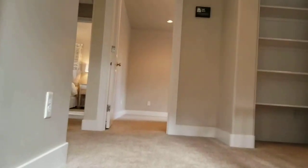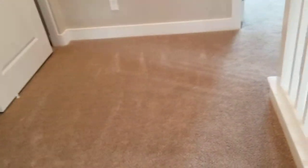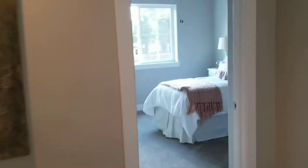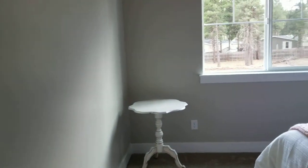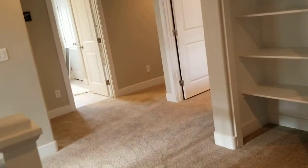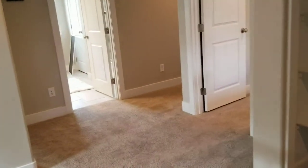You come upstairs and this is a really good-sized landing with some great storage space here. You've got a good-sized front bedroom with a walk-in closet. I like this one because the upstairs has a better flow to it — not just a narrow hallway.